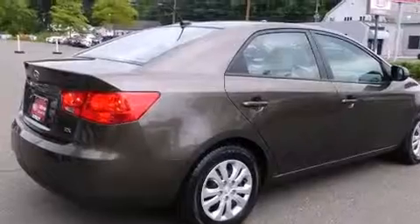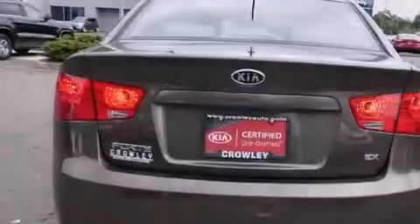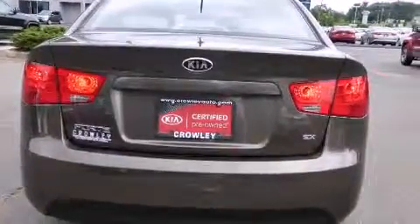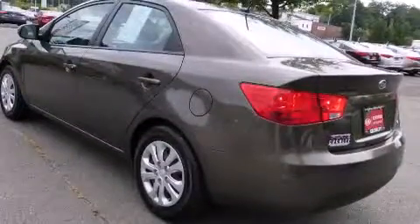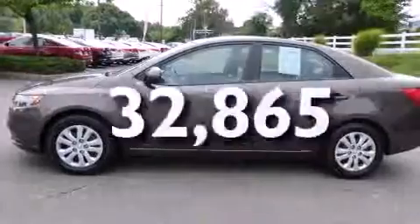Features include a low tire pressure indicator, alloy wheels, cruise control, a CD player, dual airbags, three-point rear seat belts, rear seat childproof door locks, air conditioning, a rear folding seat, and this vehicle has fewer than 33,000 miles on the odometer.